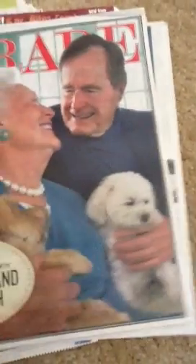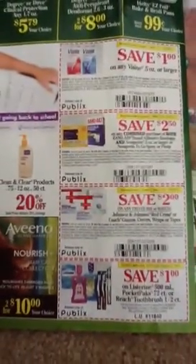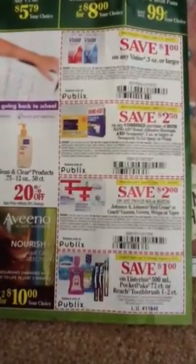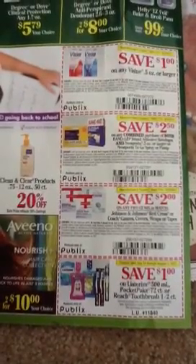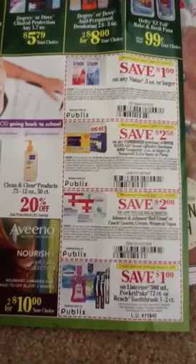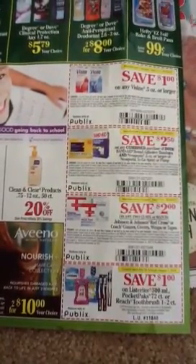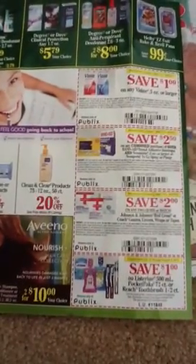I also noticed there are hang tag Peely tear pad type coupons for Johnson & Johnson — there's a $2 off of any two. I think my girl said they were $1.50 off of two, so that would make $3.50 off. The Johnson & Johnson gauze was $1.79 I think, so that would also be a very slight moneymaker.